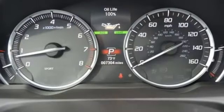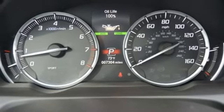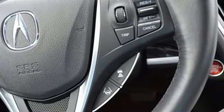Bluetooth wireless audio streaming. Dual zone climate control. Gas pressurized shocks. Auto dimming rear view mirror. And automatic transmission.